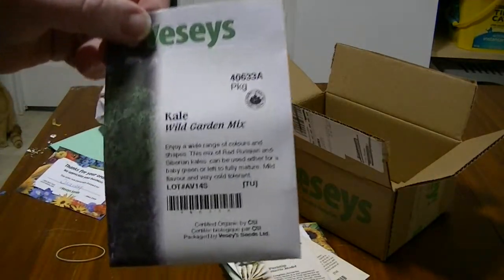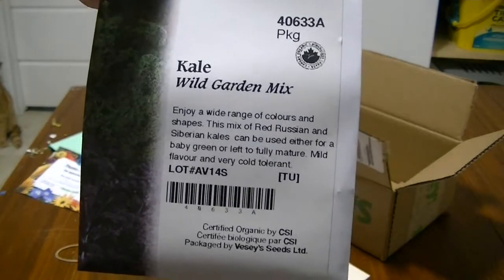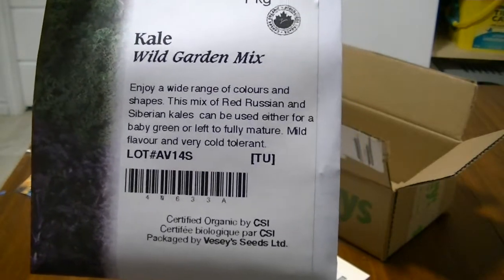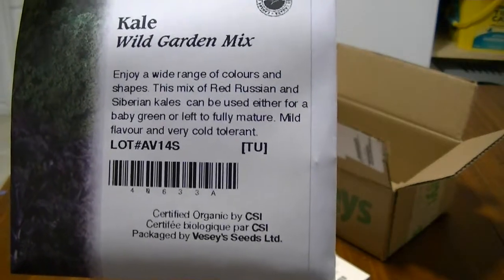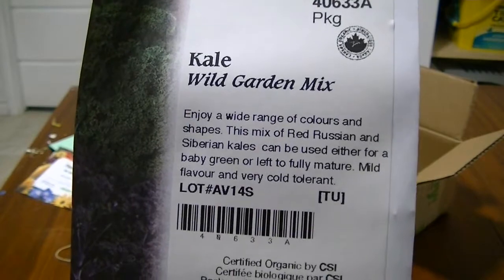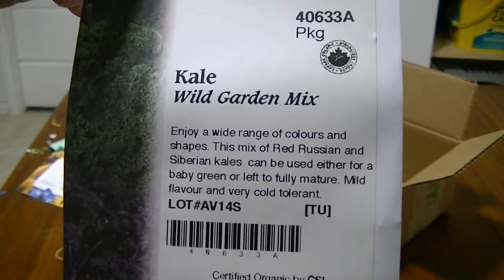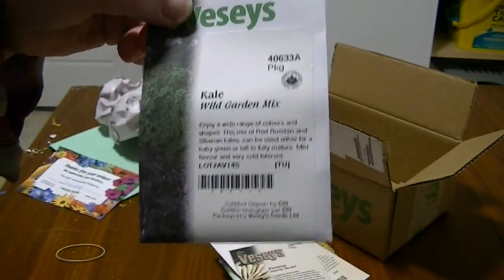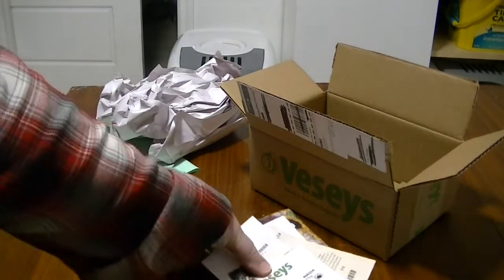Then I got a Wild Garden Mix kale. I like this one because it's got a whole bunch of different varieties all in one. I really like kale for baby kale — when you put it in sandwiches or salads. And that's not all I'm growing for 2021.